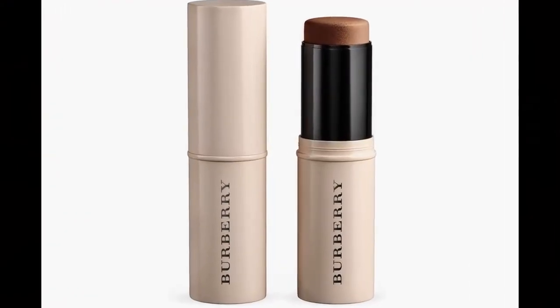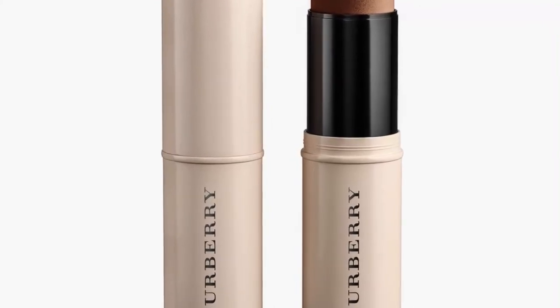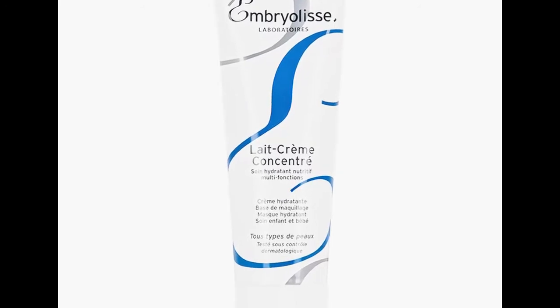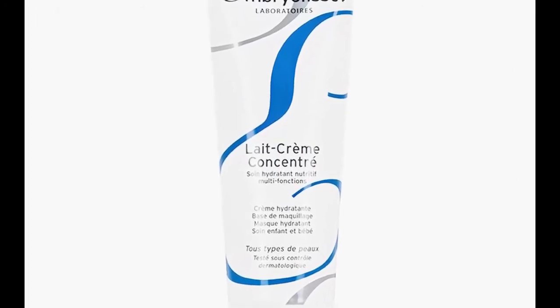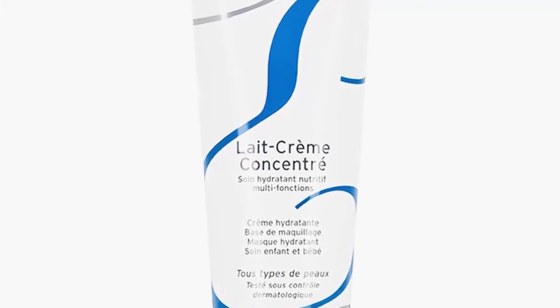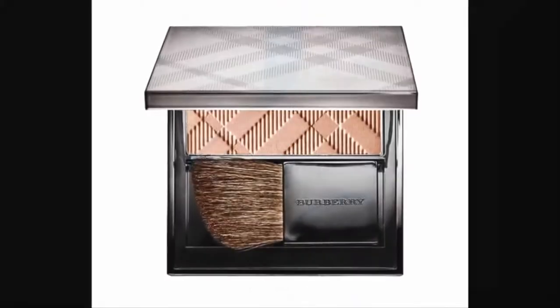Tip 3: Only apply concealer in the hollows. Rowe says to keep your under eyes looking natural but also concealed — you want to maintain the shadow that your bottom lashes create to prevent the area from looking too flat, which in turn doesn't look natural. To do so, Rowe recommends using a sheer concealer only in the inner corner and in the deepest hollow of your under eyes, rather than all the way up to your eyelashes, and blending it in by tapping with your finger.